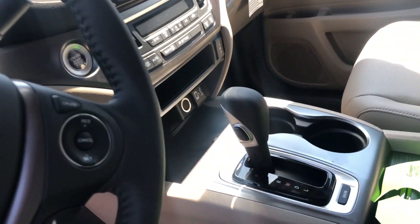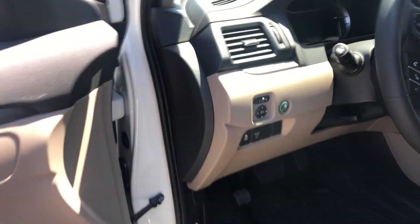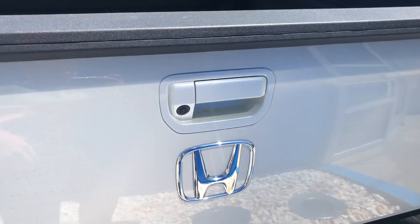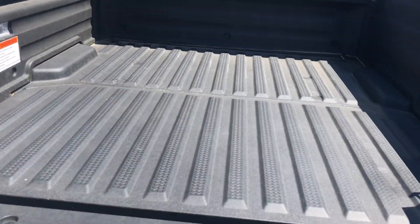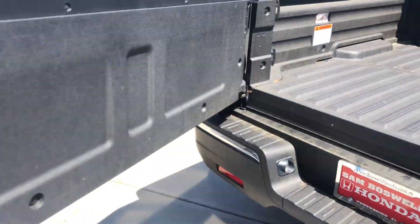The RTL-T comes with your backup camera, Bluetooth, cruise control, Apple CarPlay, and Android Auto. It also has heated seats and econ mode, along with a lot of other features that I'll go over with you in detail when you come to see the vehicle.